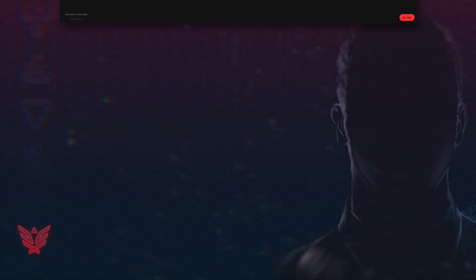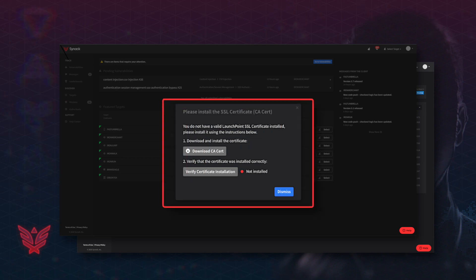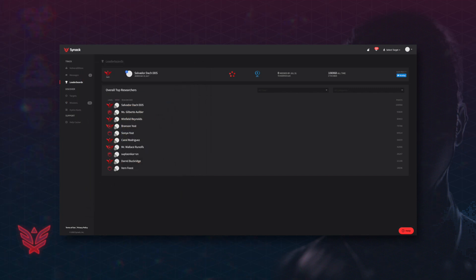Full control over testing activity thanks to Synac's secure testing gateway, launch point and continuous monitoring of the Synac Red Team, vetted for skill and trust through a five-step process.